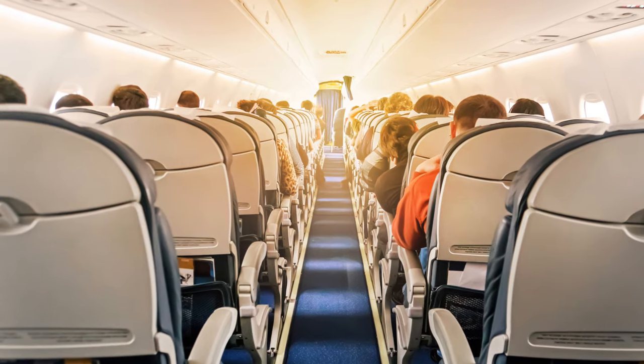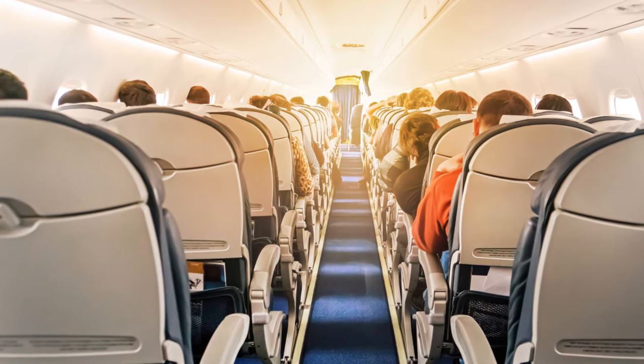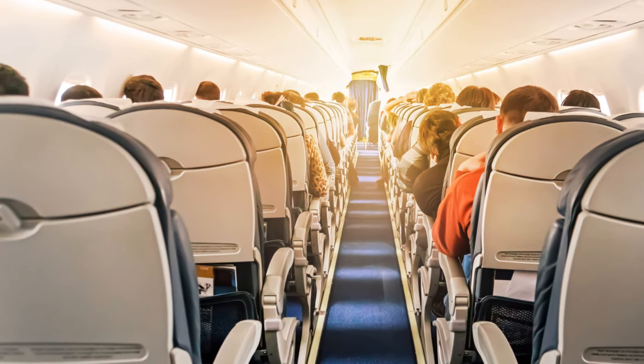Today, we're diving into the world of comfortable economy travel, and trust me, it's not as elusive as it seems. Picture this: you're about to embark on a long-haul flight. The anticipation is high, but so is the dread — cramped seats, noisy neighbors, and limited legroom.